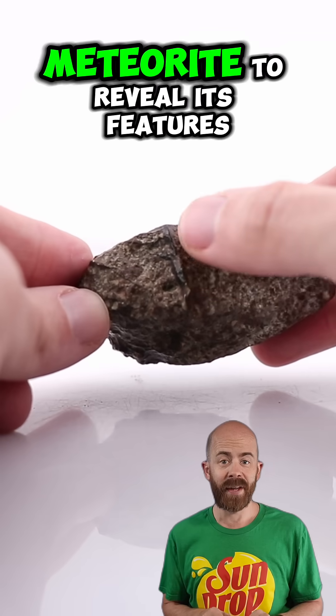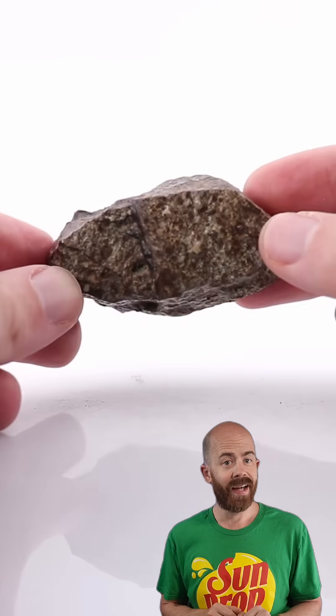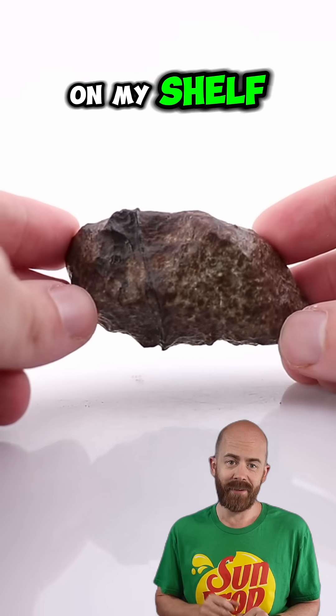Sometimes you have to cut a meteorite to reveal its features, but this one tells much of its story right on its surface. It's scarred by the violence of its past formation, but it should have a much cushier life at home on my shelf.